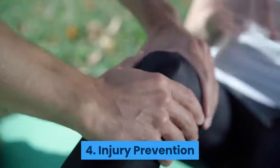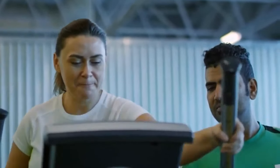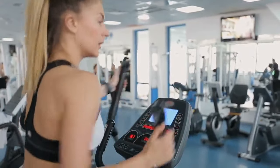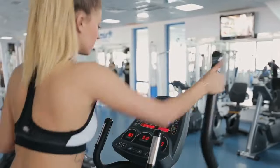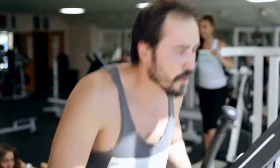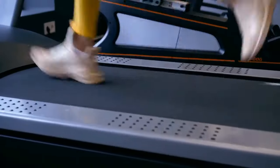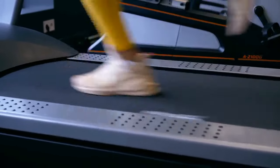4. Injury Prevention. Some other machines at the gym are quite difficult to use, but a cross trainer is really quite intuitive. You can learn how to use one by reading the instructions and watching a few videos, and the risk of getting injured is almost zero. So you can confidently get one for your apartment or use one at the gym. Besides, you're totally eliminating the risk of falling off a treadmill or knocking a weight stand on your head.